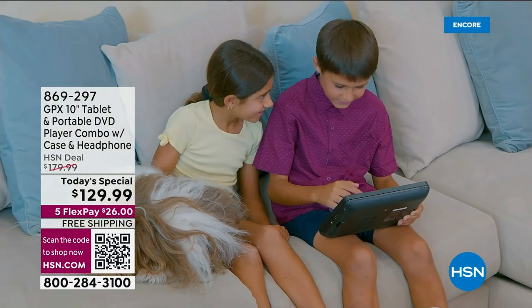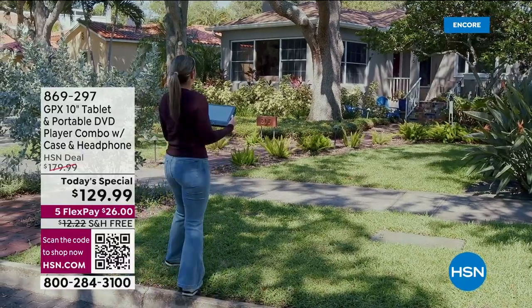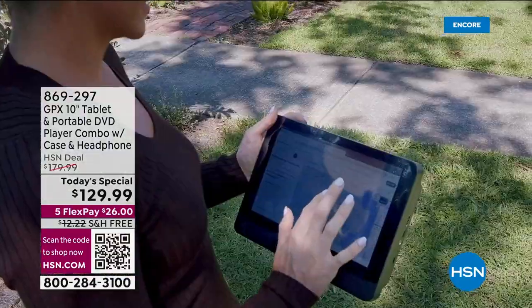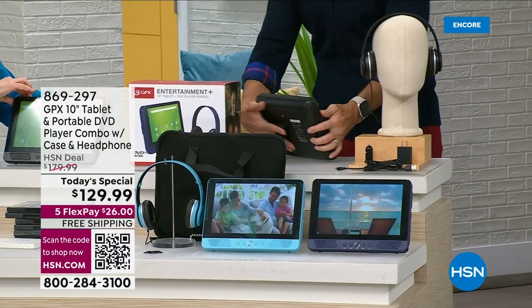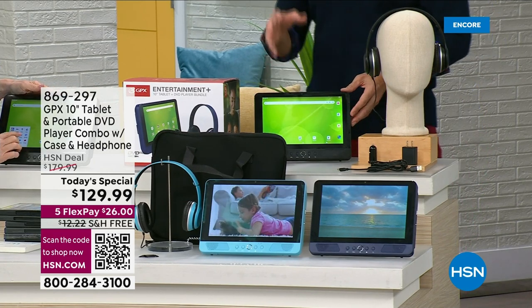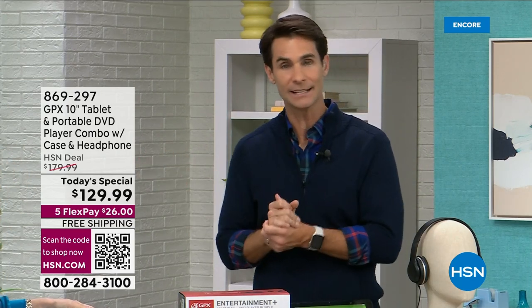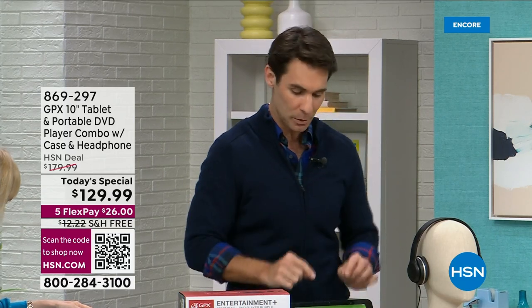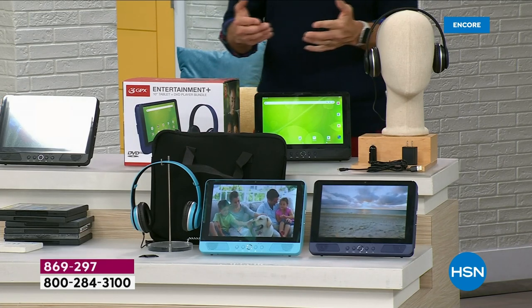You're not sacrificing anything — quad-core processor, the latest Android 13 Go operating system, fast processing, meant to be taken on the go. This is 50% off right now. What GPX does really well is give you what you need when you need it. We need a tablet — kids love tablets. We also need a DVD player. GPX takes older technology and newer technology and combines the two. With the HDMI cable from the extra bundle, you plug it into the tablet and into the TV — now you have a DVD player for your TV.